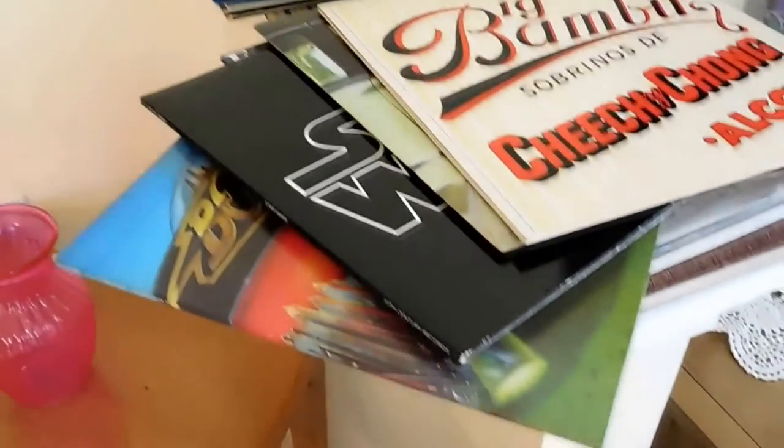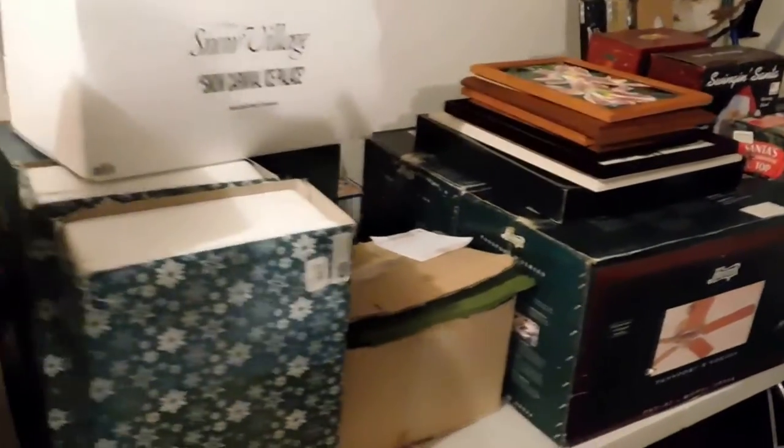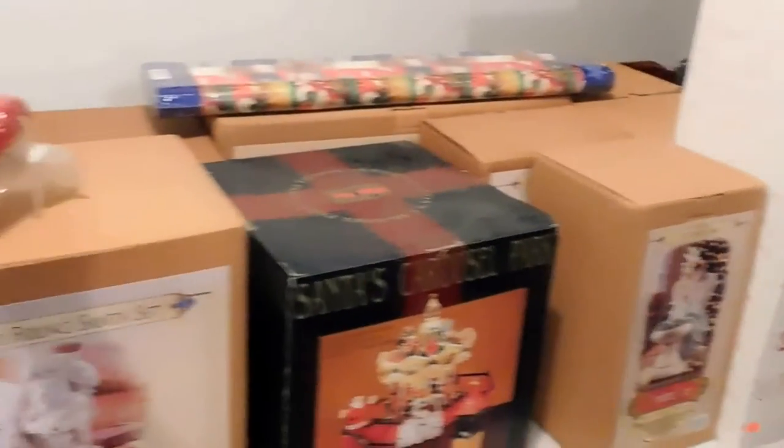We'll show you upstairs where we have all the stereo equipment, but what would stereo equipment be without fabulous records to go with them? As you can see, some of them are highly desirable and available to purchase. This garage is full — lots of items including a brand new umbrella for the set outside, lots of smaller Christmas items, luggage, ceramics, housewares, and of course some golfing items.